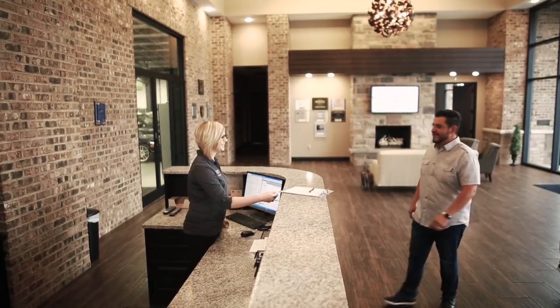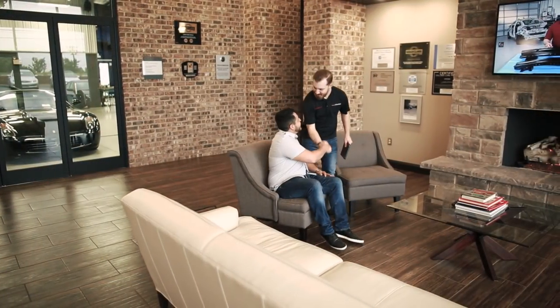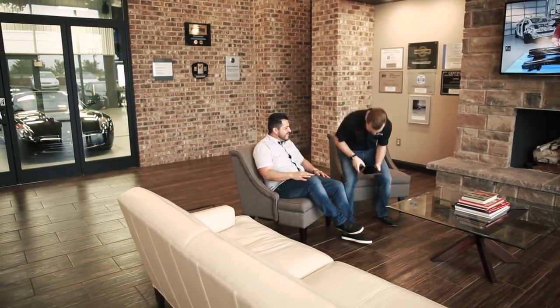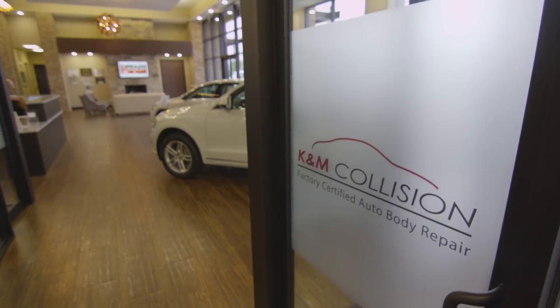I wanted the interior, especially in the lobby area, to be warm and comfortable. Customers have a certain standard that they've come to expect from the look, the feel, the service and amenities that they're going to receive at a new car dealership when they're receiving service or purchasing a new vehicle. We want them to have that same comfort and feeling when they walk into our facility.